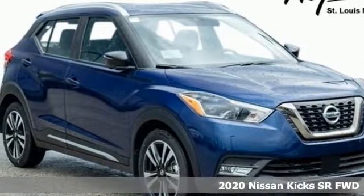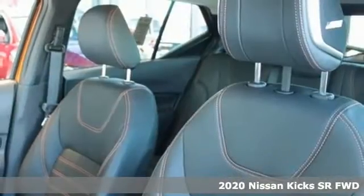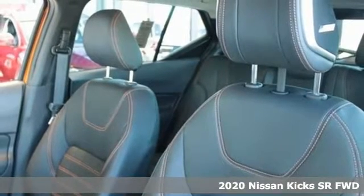It's a new 2020 Nissan Kicks. It's about your life, and Kicks is all about fitting into your style.